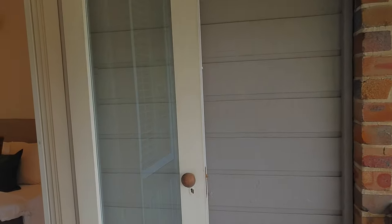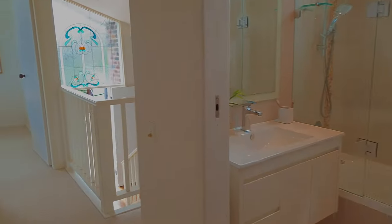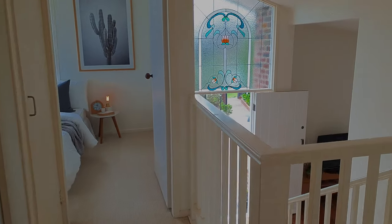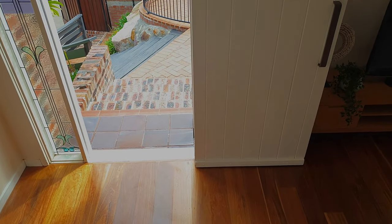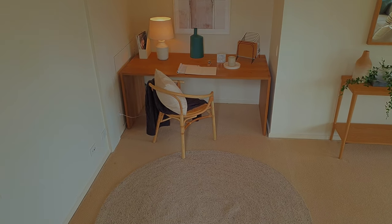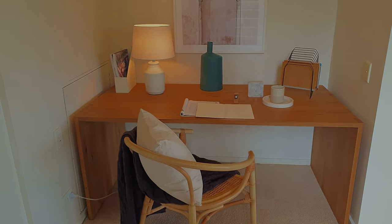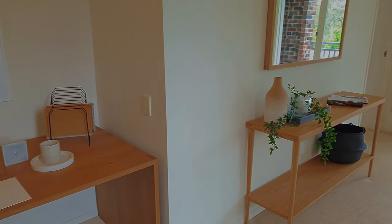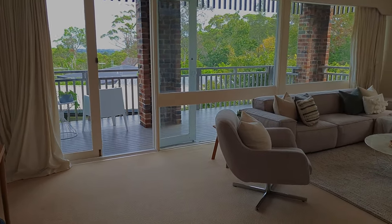Heading downstairs to the rumpus room — a great opportunity for guests, or for an eldest son or daughter wanting their own space to entertain friends and study. Passing the front door down to the bottom level, you can study at home with absolute convenience. The rumpus is sensational in size and space with a bit of balcony as well.